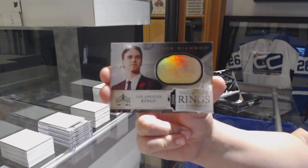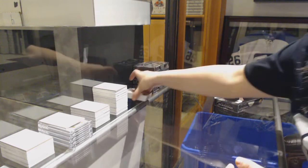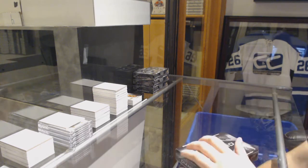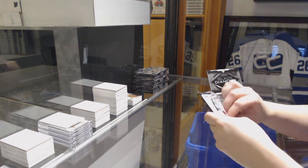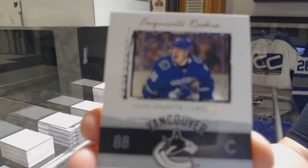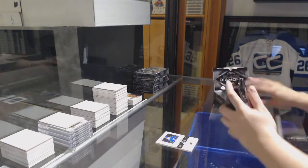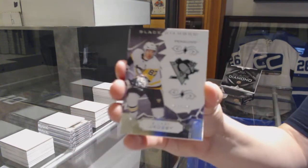I got distracted by the fact that that rhymed and almost forgot who it was. We've got an exquisite rookie numbered to 225 for the Vancouver Canucks, Adam Gaudet. We've got a base numbered to 249 for the Penguins, Sidney Crosby.